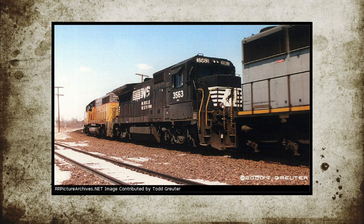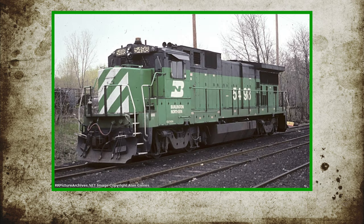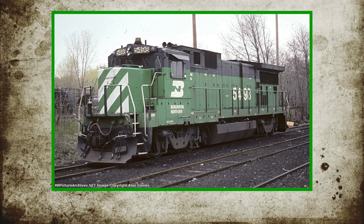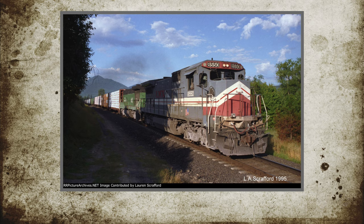Only 49 of these units were built, with the majority going to Norfolk Southern, which bought 45. Burlington Northern purchased 3 units, numbered 5497 to 5499. These units were used as demonstrators for the railroad from 1984 to 1991, and were later returned to GE. BN then signed a contract with Locomotive Management Services, or LMX, to utilize their fleet of B39-8s as lease units.